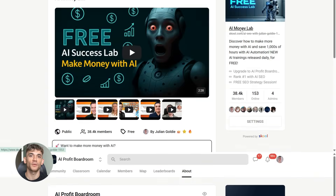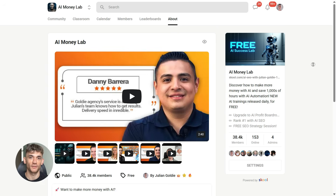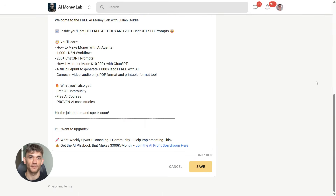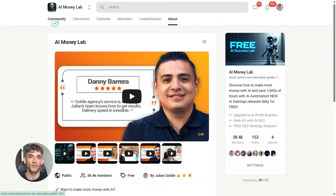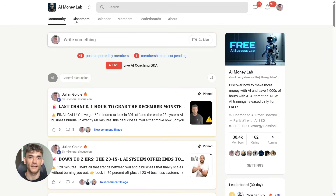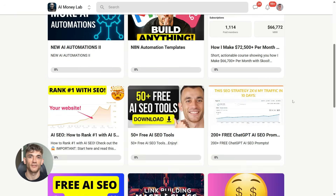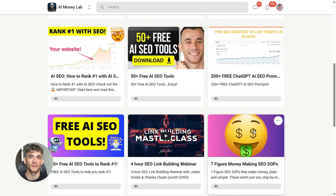And if you want the full process, SOPs, and 100-plus AI use cases like this one, join the AI Success Lab — links in the comments and description. You'll get all the video notes plus access to our community of 38,000 members who are crushing it with AI. That's it for today — hit the like and subscribe button, and I'll see you in the next one.